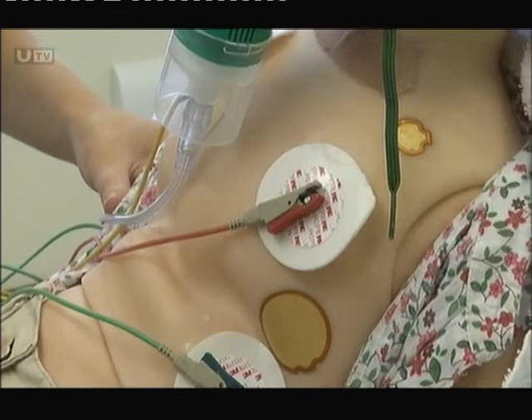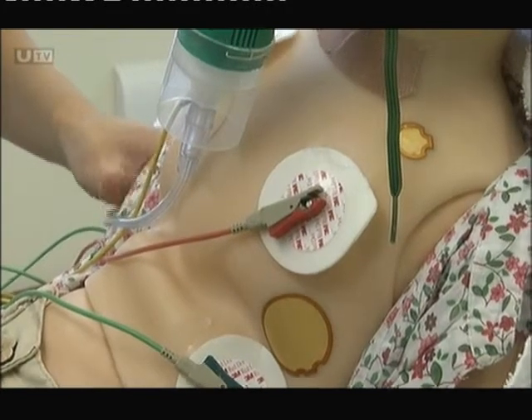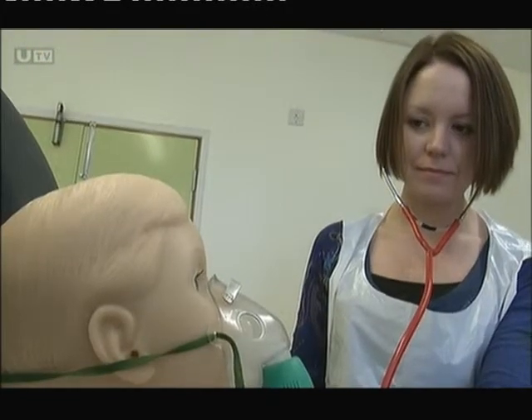I think it's very beneficial, it gives you a chance to work with a sim baby in a very real life situation but obviously not as critical. It's not life and death like we deal with on the ward. So it gives you a chance to practise seeing these very sick babies in a more controlled situation and it helps improve your confidence.